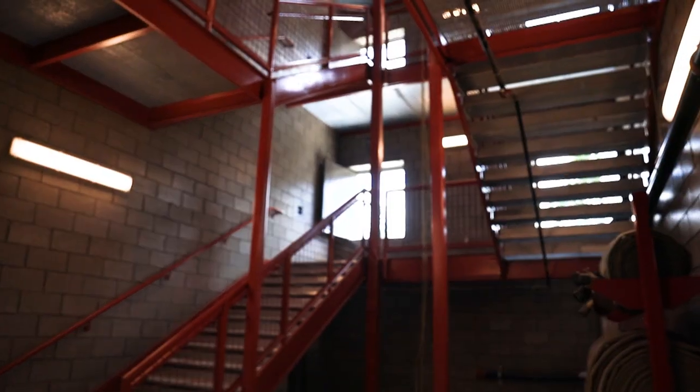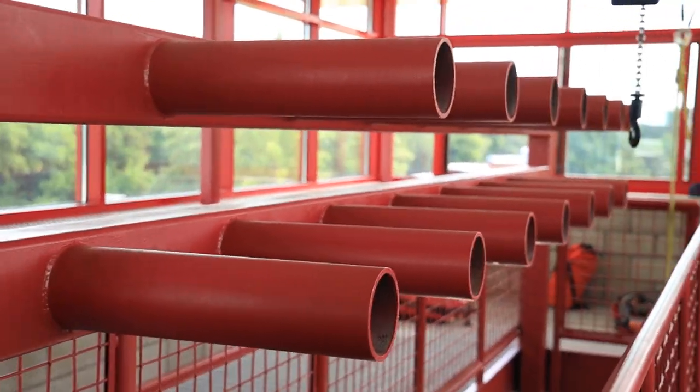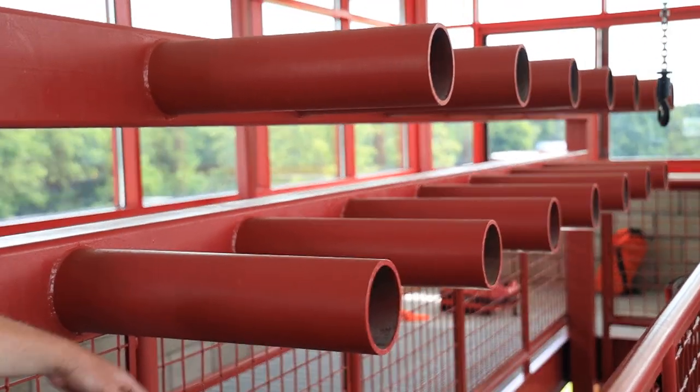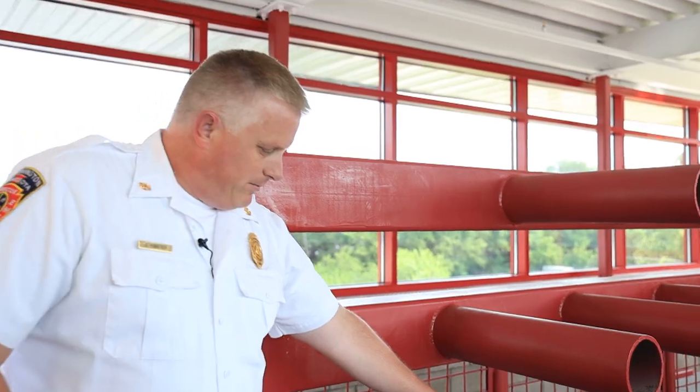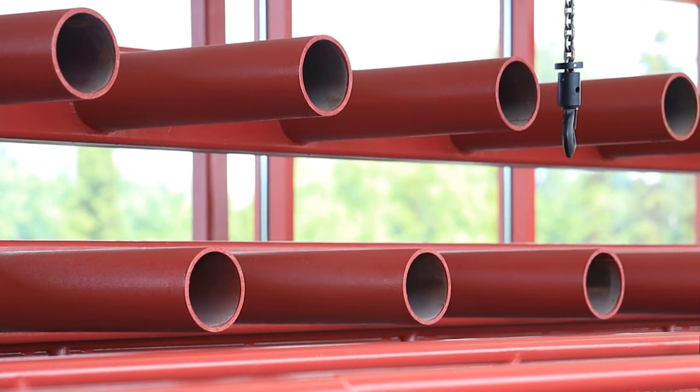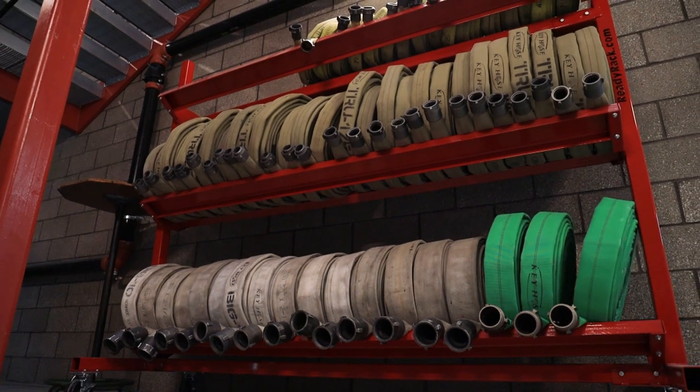This is where we hang the hose — this is all the hose tower. We hang our hose up here after it comes back from a fire, we clean it, hang it, and then let it dry. Once it's dry it can go back into service.